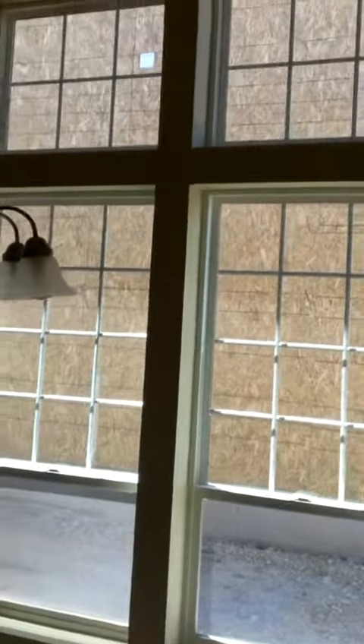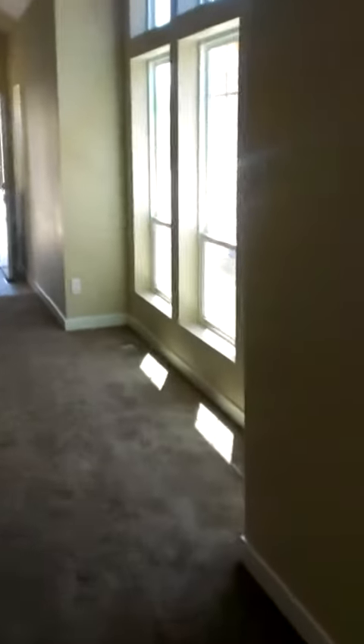Nice, big, large windows throughout here. Come through the front — this is your front door with a porch, beautiful, nice porch.